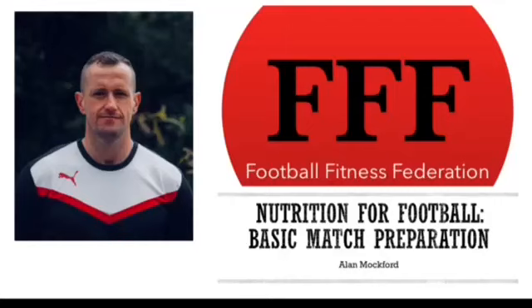Hello and welcome to Football Fitness Federation's guide to basic match preparation from a nutritional perspective. My name's Alan Mockford and I'm going to be taking you through this presentation. I'm going to be giving you some insight into the strategies that I've used previously with great success with players that I've worked with.